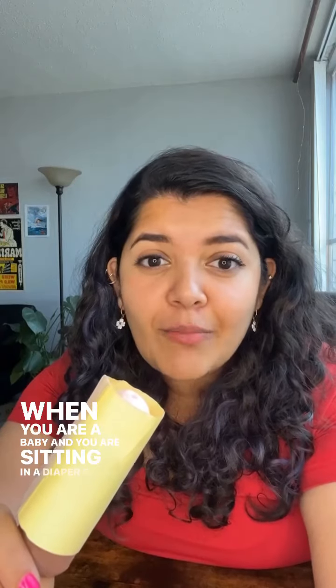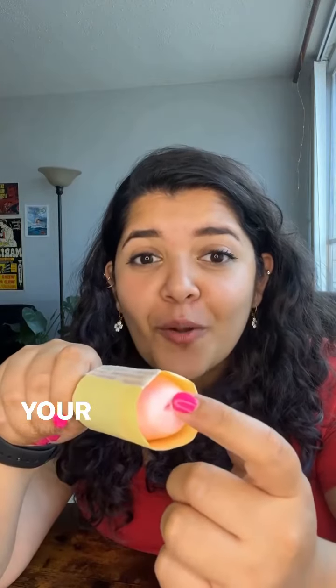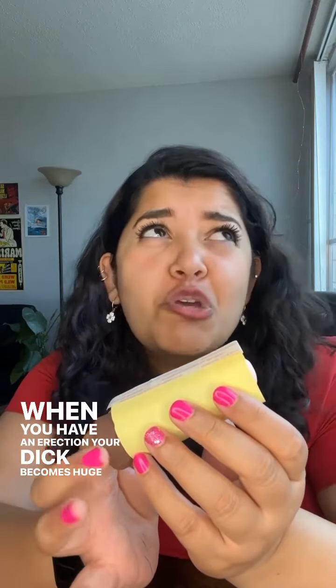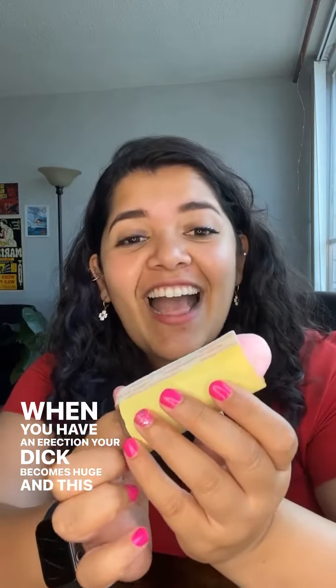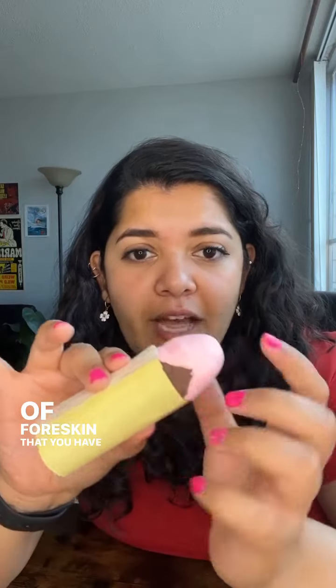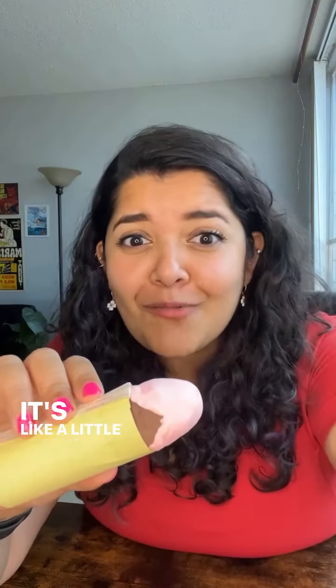When you're a baby sitting in a diaper full of poop and pee, this foreskin protects the sensitive head of your penis. When you have an erection, your dick becomes huge and this foreskin is pulled back, because there's only a small amount of foreskin but the penis becomes bigger — so it's like the cozy jacket of your penis is not fitting it any longer. It's like a little wardrobe malfunction.